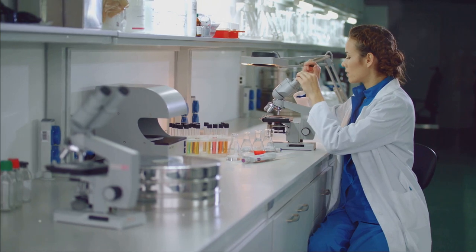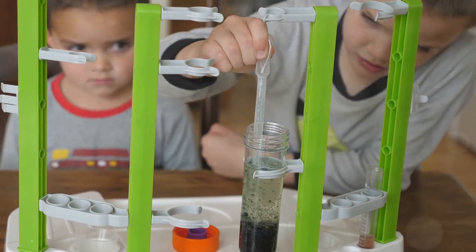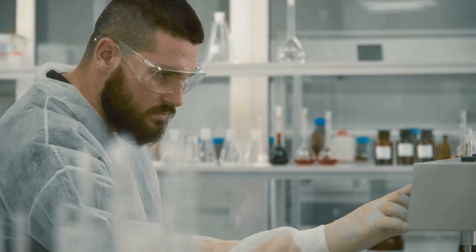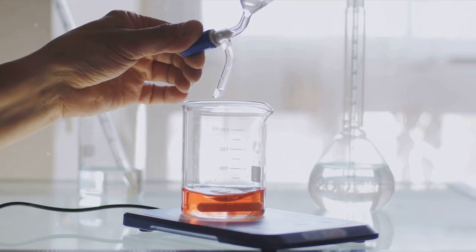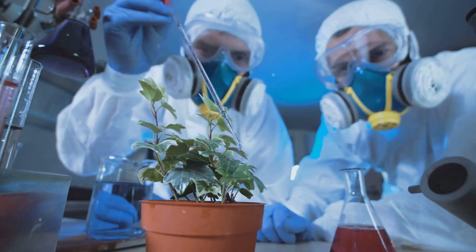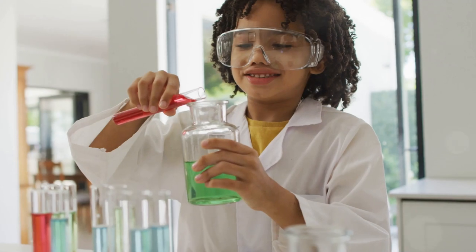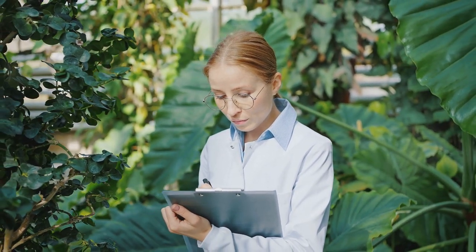Experimentation: putting your hypothesis to the test. Experimentation is the heart of the scientific method. It involves designing tests to support or refute our hypothesis. A well-designed experiment isolates the specific variable of interest — for example, testing a new fertilizer on plant growth. We meticulously collect data throughout the experiment. The data determines if our hypothesis holds up. If results align, our hypothesis gains credibility. If not, we revise our thinking. Either way, we learn something valuable.